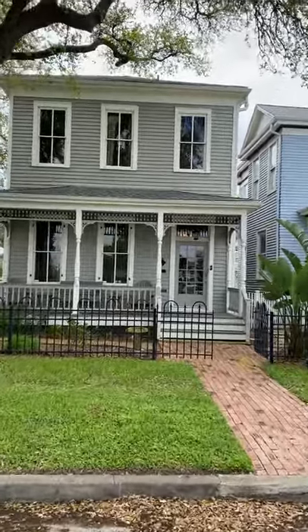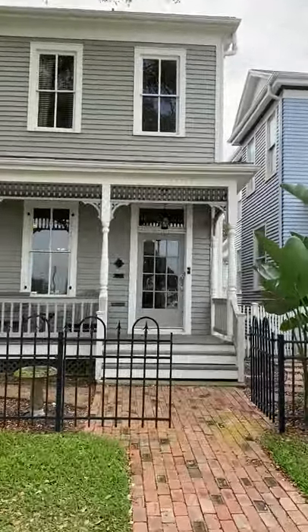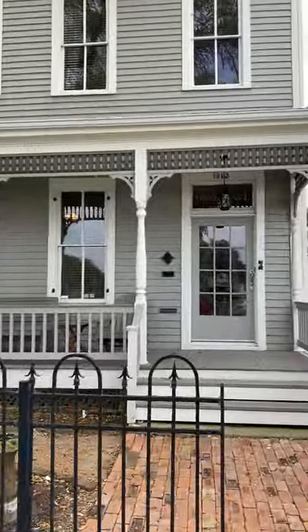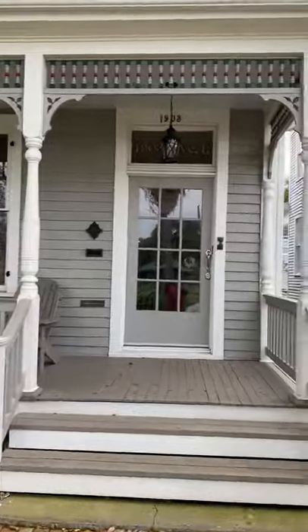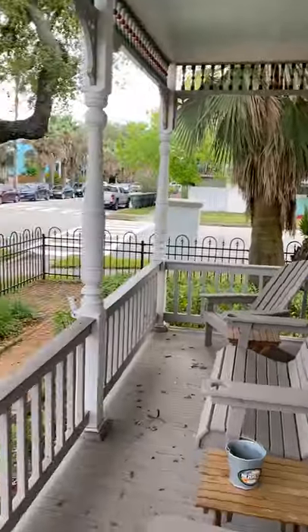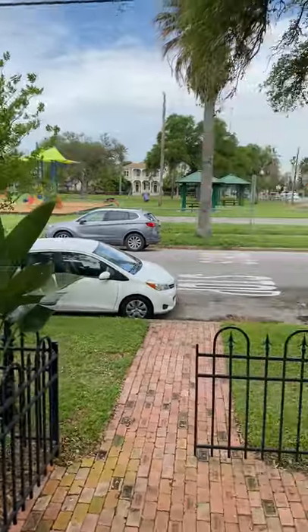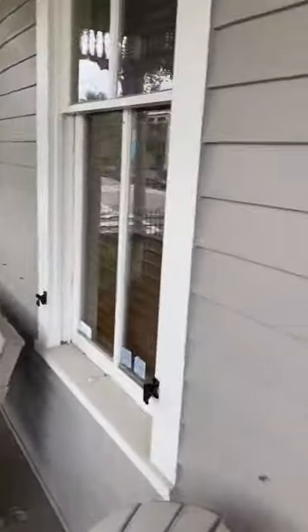This is 1903 Avenue L. This home was built in 1886 and it is about a quarter of a mile from the beach. It's in a walkable neighborhood. Two restaurants are nearby including Sonny's, which is a neighborhood icon, and a great park across the street. It's a quick walk to the beach.